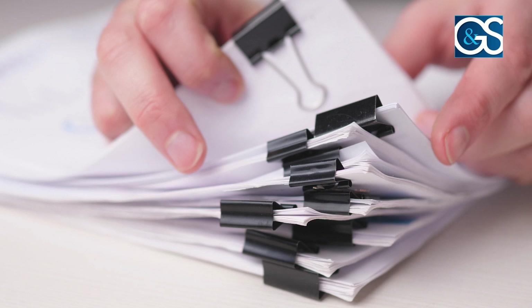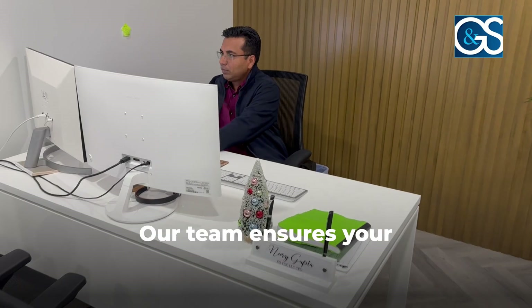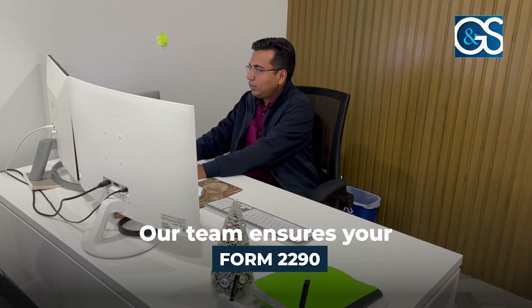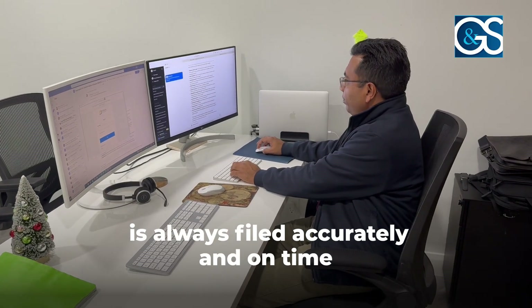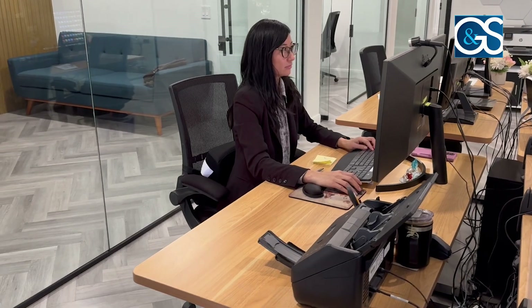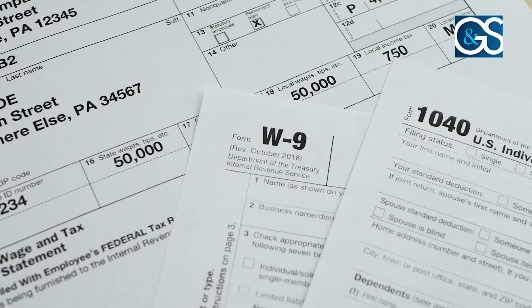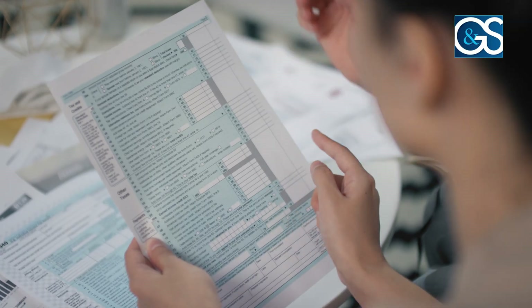Finally, we know that timely filings are essential to avoid penalties and interest. Our team ensures your Form 2290 is always filed accurately and on time, keeping you compliant and penalty-free. At GNS, we're more than just accountants — we're your strategic partners in ensuring your logistics operations run smoothly. We stay abreast of the latest tax laws and financial regulations, providing our clients with knowledgeable advice that keeps your business ahead of the curve and compliant.